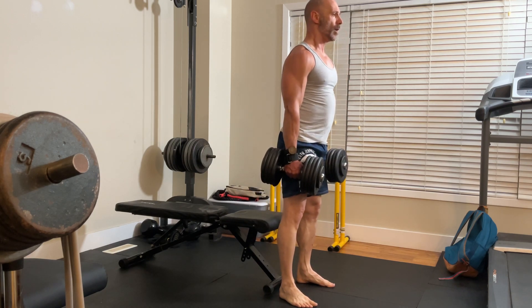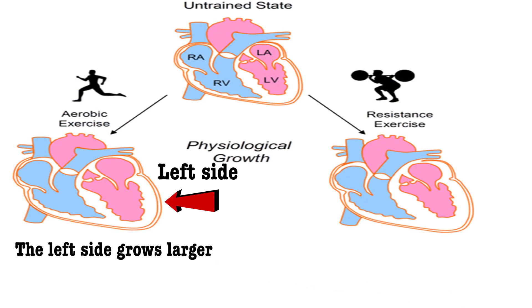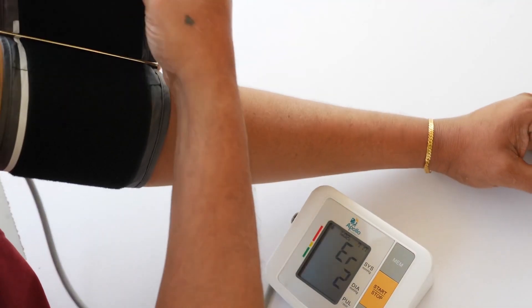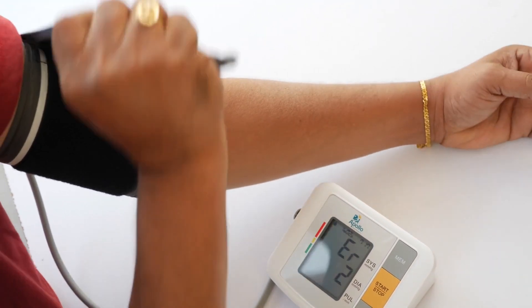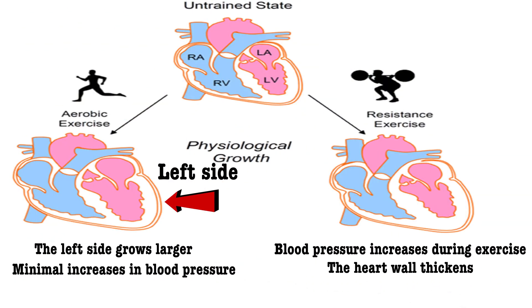But will it be the same level as aerobic training? Probably not. There's another area to look at: the structural changes resistance training and cardio cause to the heart. With cardio, the left side of the heart tends to grow larger to allow for better blood flow during aerobic exercise, with some but minimal increases in blood pressure. With resistance training, the increase in blood pressure is much higher, and blood is pushed into the muscles by increasing heart rate rather than improving stroke volume like cardio. The heart increases in thickness to overcome this pressure. Both changes are good for the heart, but they're different.